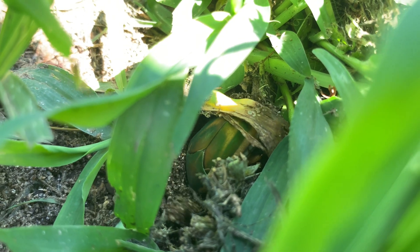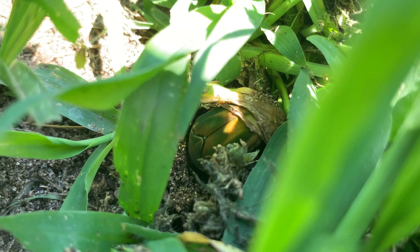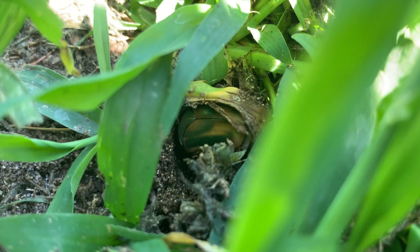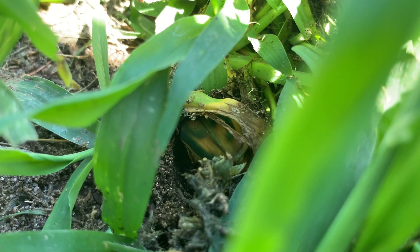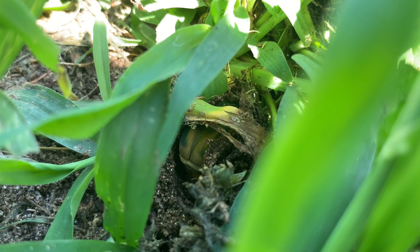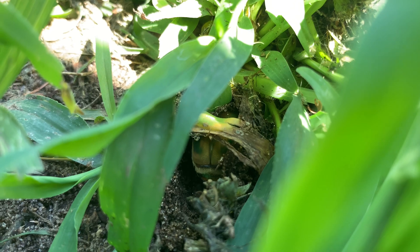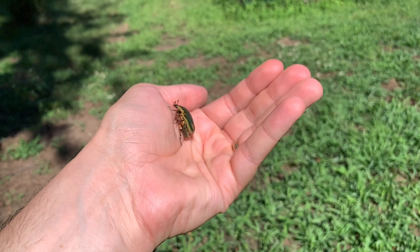Though the adults are relatively short-lived, the larvae, or grubs, can live for months underground as they grow. Though these larvae can disturb the soil and plants a little while burrowing, they don't actually feed directly on live plants. And in captivity, these grubs have even been observed eating the larvae of more destructive, invasive insect species. So this beetle is both beautiful and potentially beneficial to have around in your backyard ecosystem.